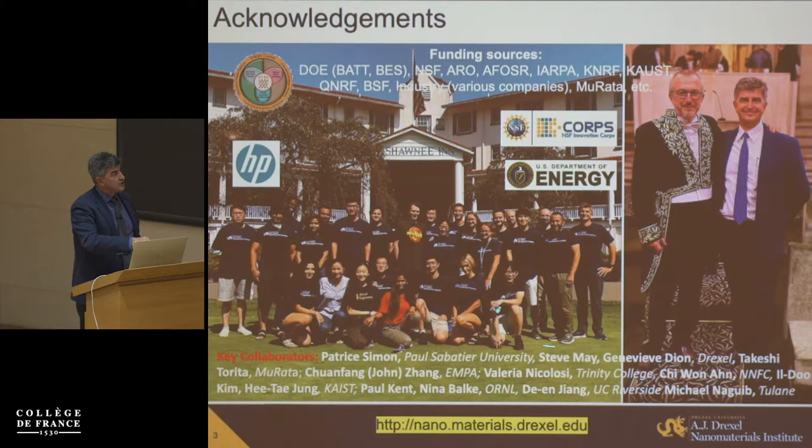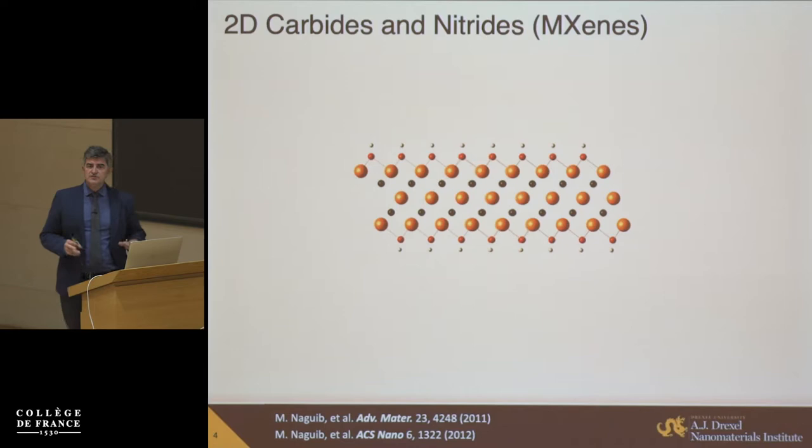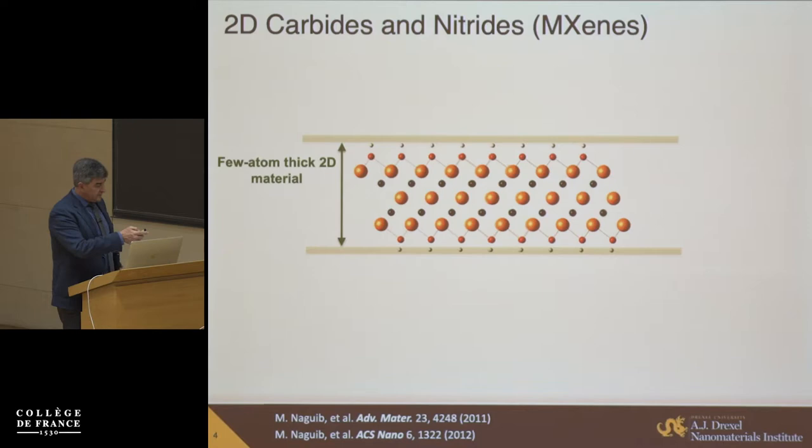In particular, in the field of electrochemical energy storage, we have been collaborating for more than 15 years with Professor Patrice Simon from Paul Sabatier University in Toulouse. I actually spent my second sabbatical last year with Patrice. Much of the work I'll show you today on the electrochemical properties and applications of MXenes was produced in close collaboration with Patrice and other colleagues.